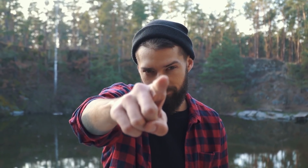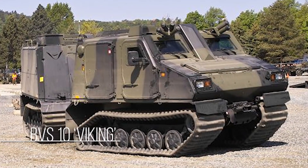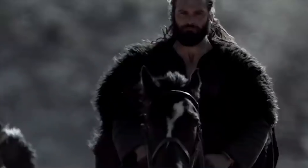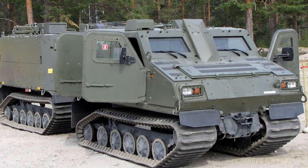Would you want to drive this car if you had the chance? The BVS-10 Viking — Vikings were a breed of Scandinavian fighters that had only one thing in mind: war. Now there are no signs of the original Vikings, but something more high-tech has taken that name. Introducing the BVS-10 Viking.